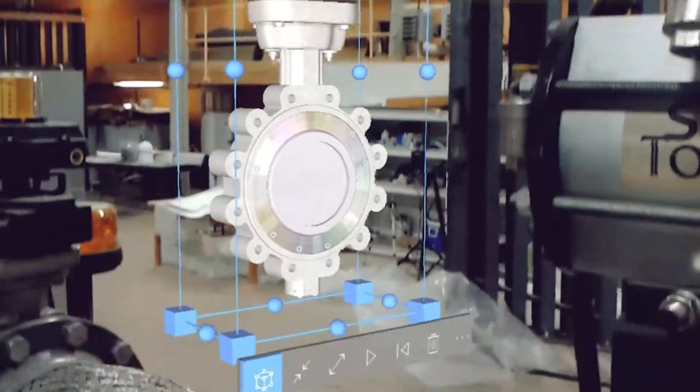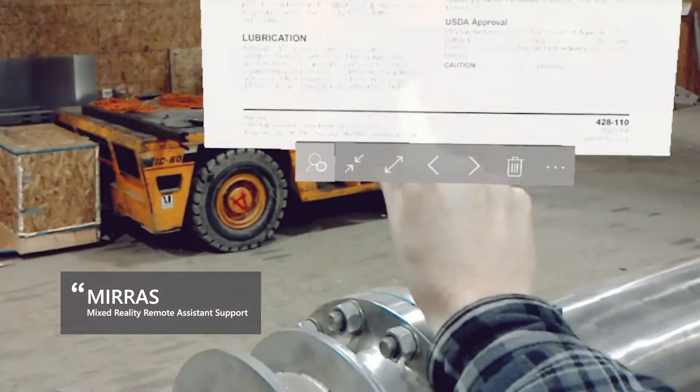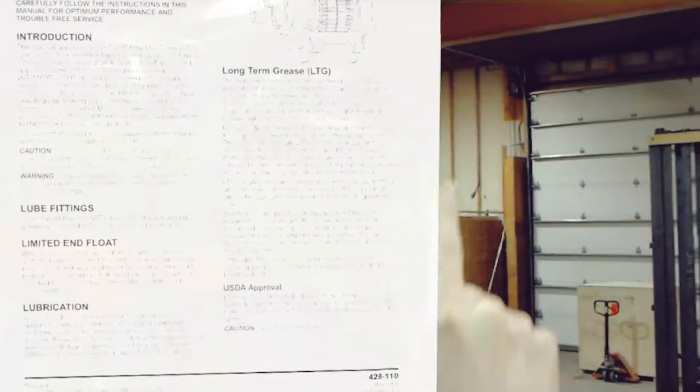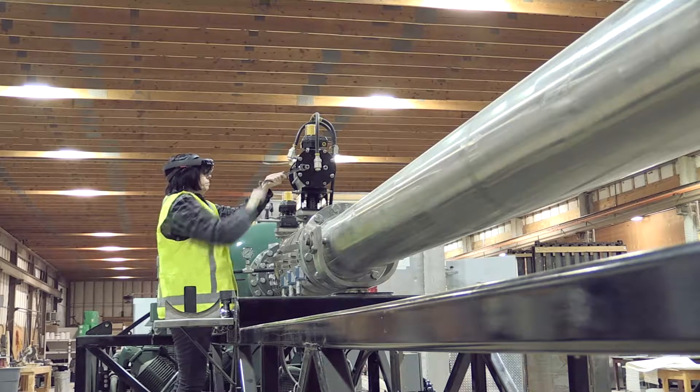It makes it very hard to bridge the knowledge gap between field workers and subject matter experts. The solution that we've provided for the Royal Canadian Navy is a system called Mirus. Mirus is based on Remote Spark, which is the Cognitive Spark software that allows the data and information that a remote worker requires to be delivered to them with full mixed reality.